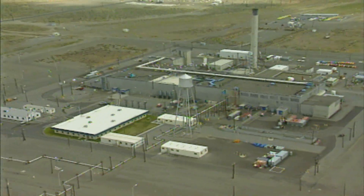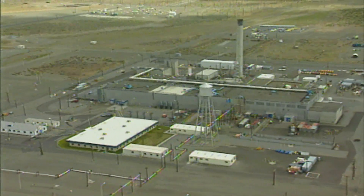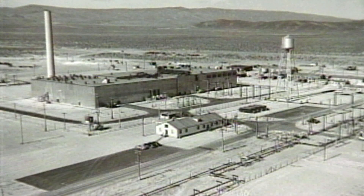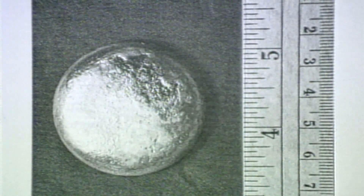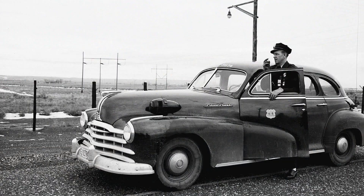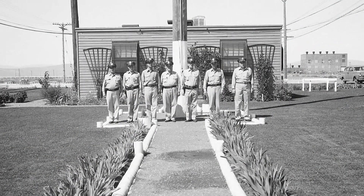The Plutonium Finishing Plant complex, also known as Z-Plant, was perhaps the most guarded secret at Hanford. It was the final step in Hanford's plutonium production cycle. Hanford produced nearly two-thirds of the nation's plutonium stockpile. From a security perspective, it was the innermost sanctum for all of the security measures that were put in place across the site.